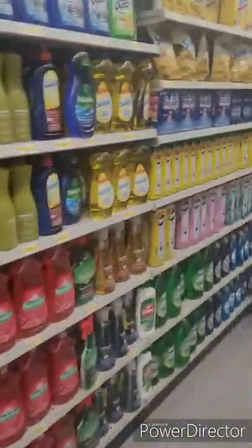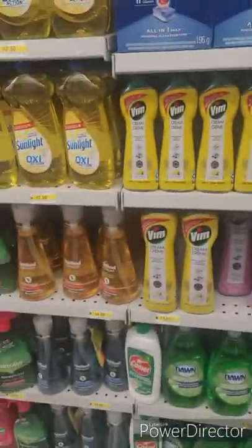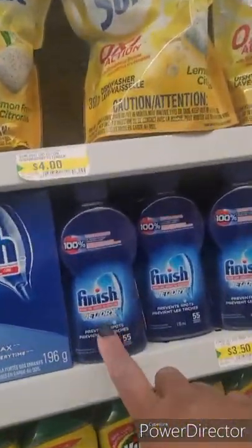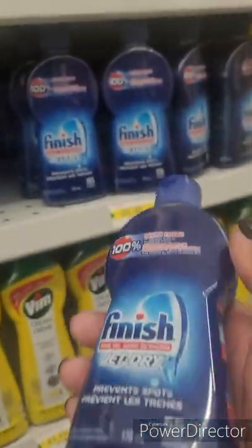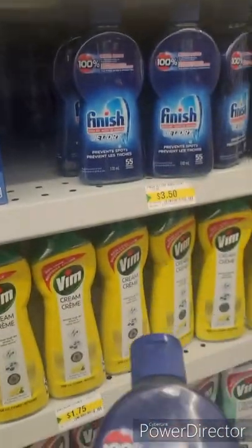I'm in here not only to show you guys but I need to refill my jet dryer for my dishwasher. I have a big bottle that I got from Costco, so I just buy this to kind of refill it. I think I'll get that.